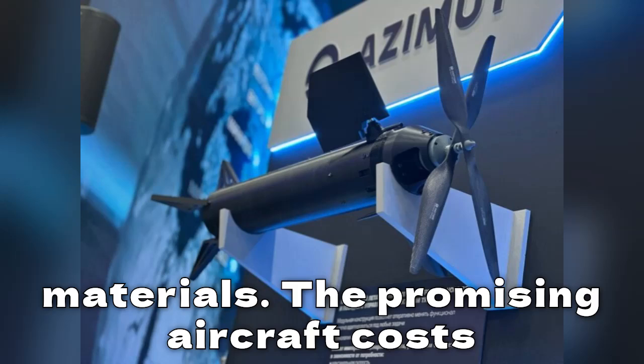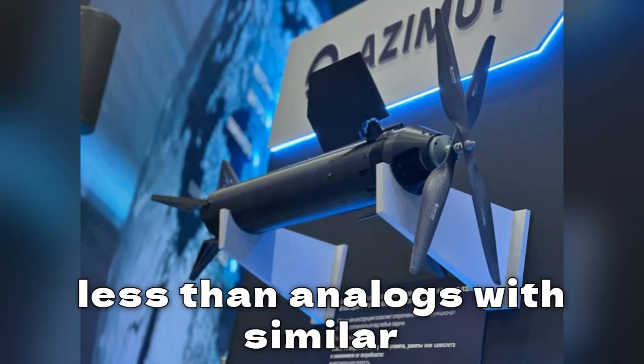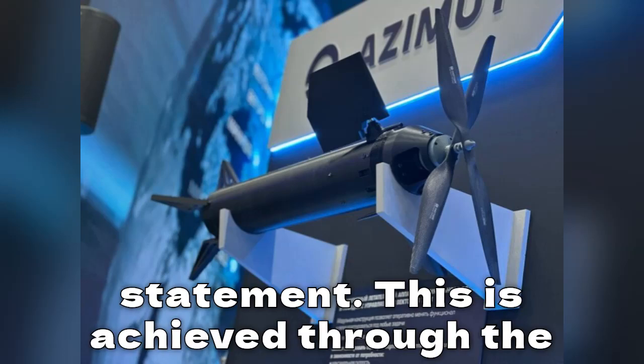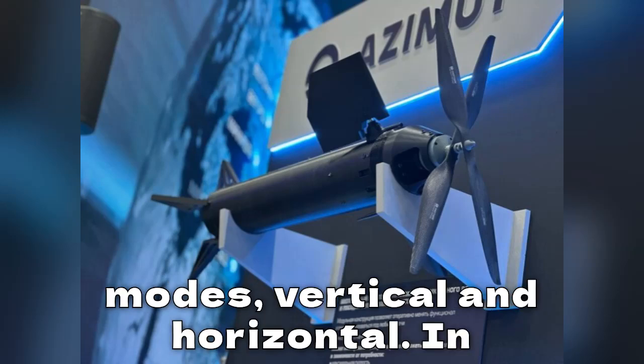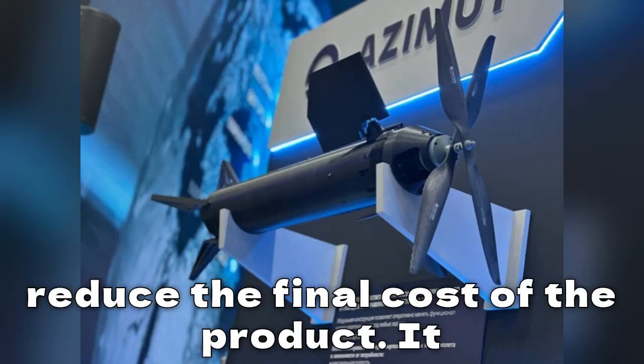The promising aircraft costs less than analogs with similar characteristics, Azimut said in a statement. This is achieved through the use of a single engine for all flight modes — vertical and horizontal. In addition, additive technologies help reduce the final cost of the product.